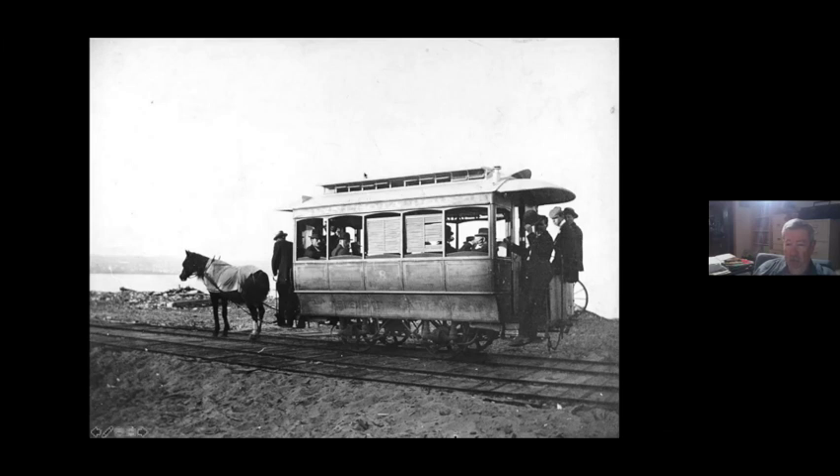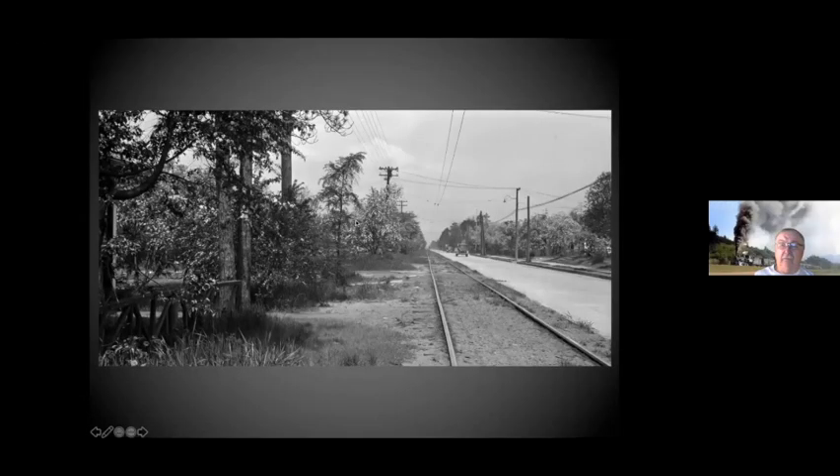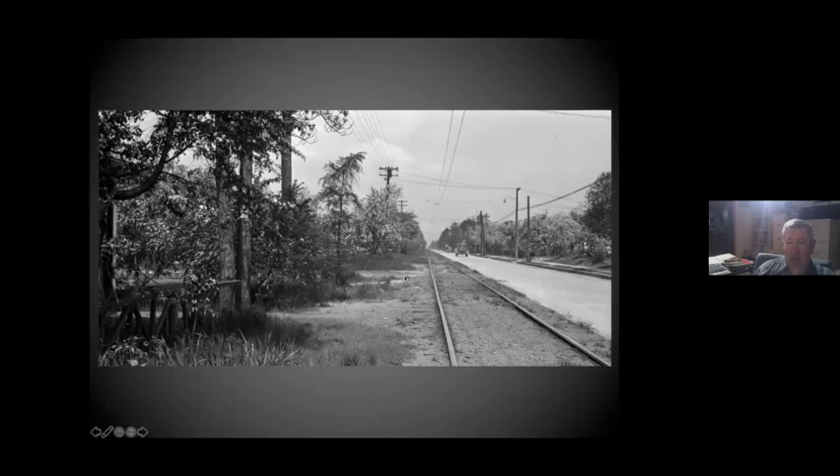These were the last horse cars in Minnesota — they lasted until 1899. After Park Point was electrified, it ran out along Minnesota Street. The side streets were only half a block long, ending in sand dunes. This is a typical view from the 1920s.